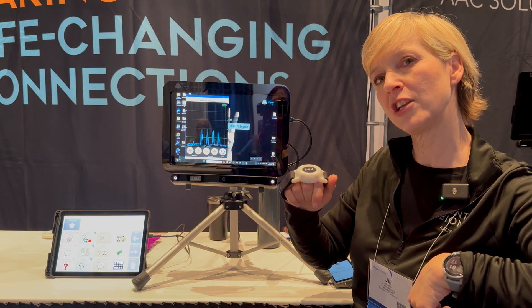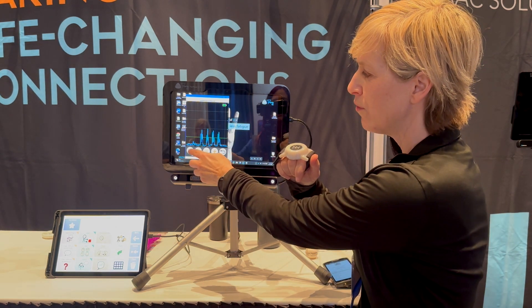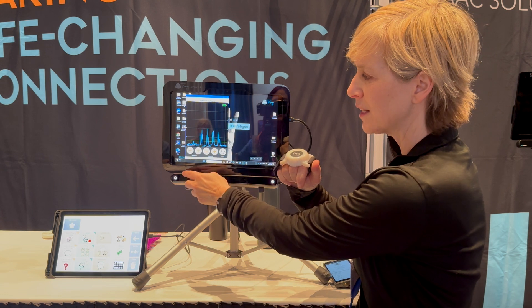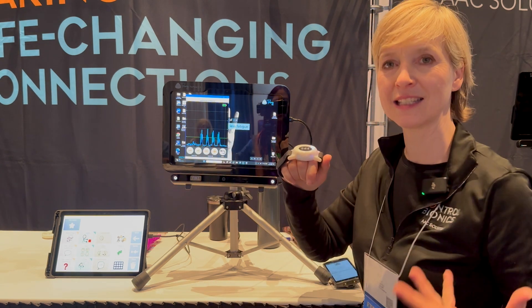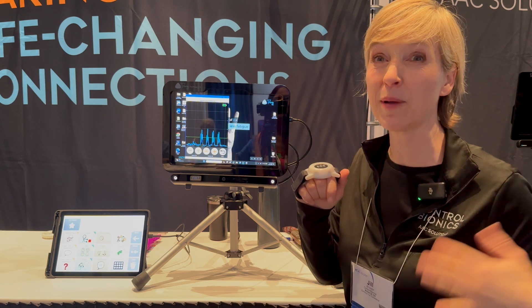We are going to come to the patient, not have the patient come to us. I want to see how you move, and if your movement is very small, I will just make that more sensitive. If your movement is very large, I'm going to make it less sensitive. So we look at your movement and come to meet you — it's all about flexible access.